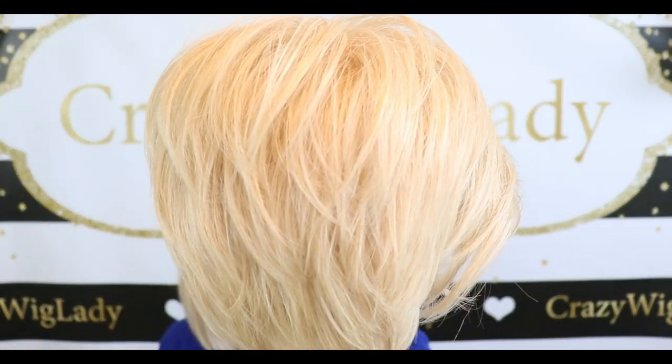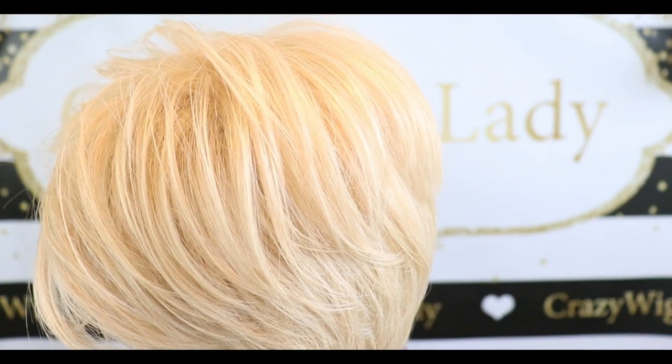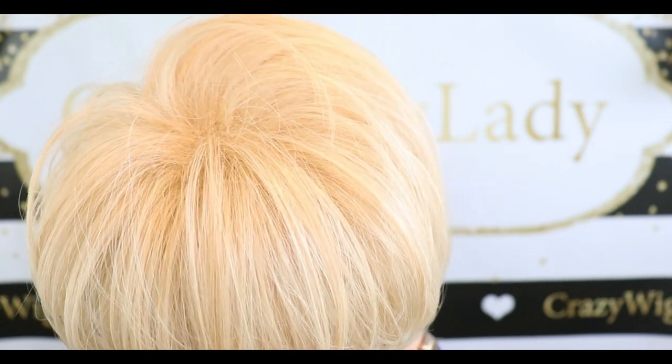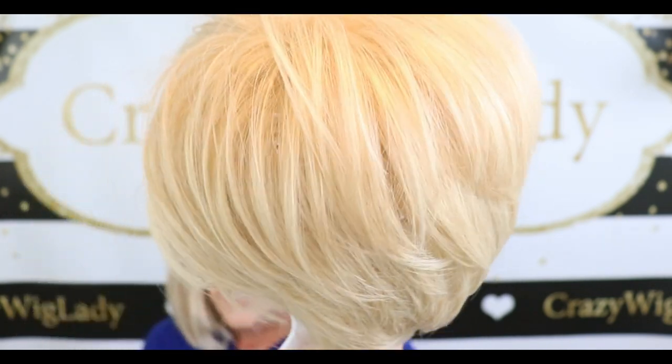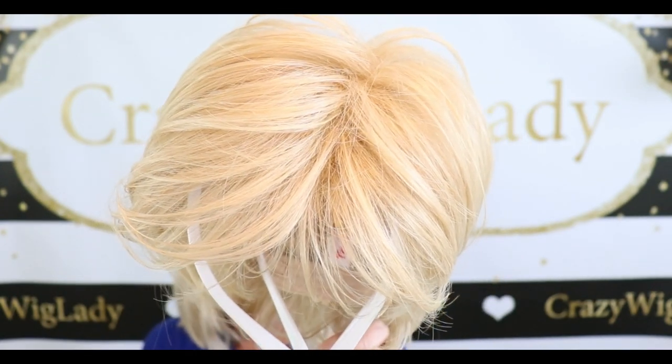Now looking at the Tressa Luhr 22R Dark Golden Blonde, it has some lighter golden blonde highlights running throughout. It is not rooted, but those different shades of blonde give it dimension.